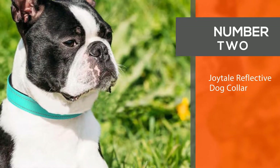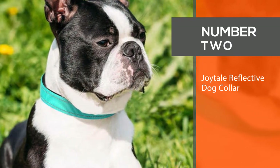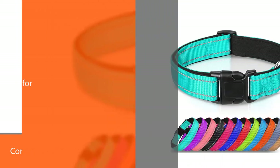2. Joytail Reflective Dog Collar. If visibility is very important to you, we suggest settling on this Joytail Reflective Dog Collar with double reflective stitching.